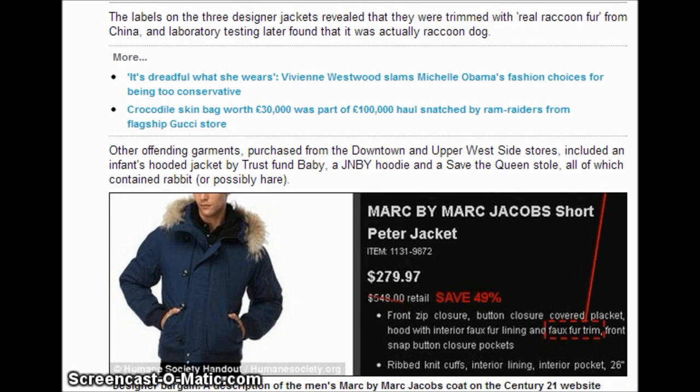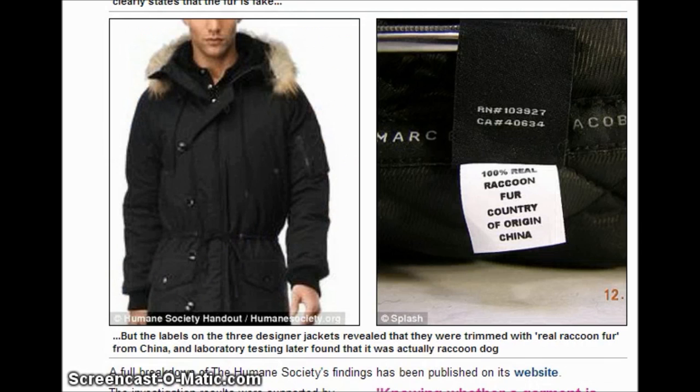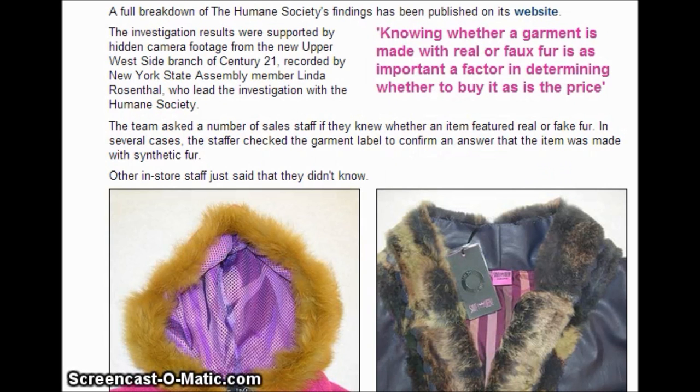Other garments purchased from downtown and Upper West Side stores include an infant hooded jacket by Trust Fun Baby, a JNBY hoodie, and a Save the Queen stole, all of which contained rabbit fur or possibly hair. The labels of the three designer jackets revealed they were trimmed with real raccoon fur from China, and laboratory tests later found they were actually raccoon dog. A full breakdown of the Humane Society's findings has been published on its website.